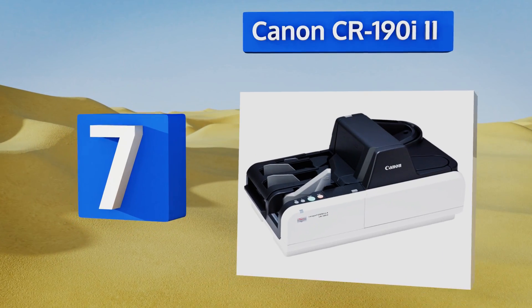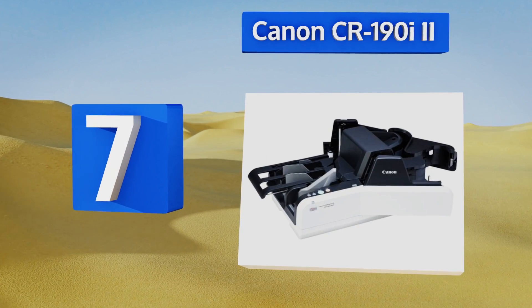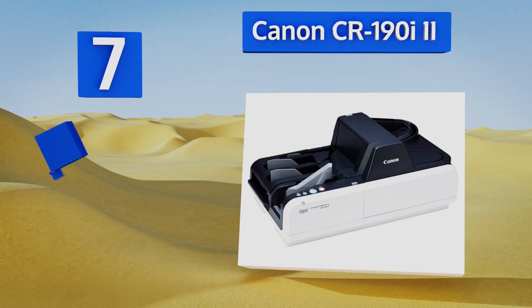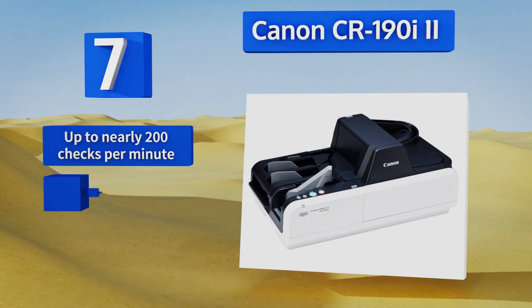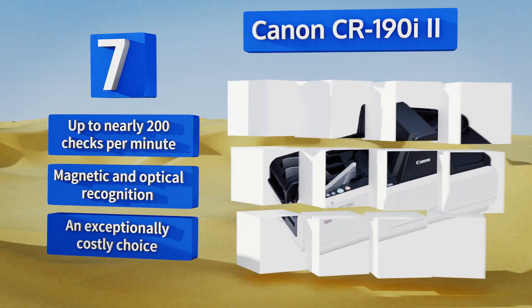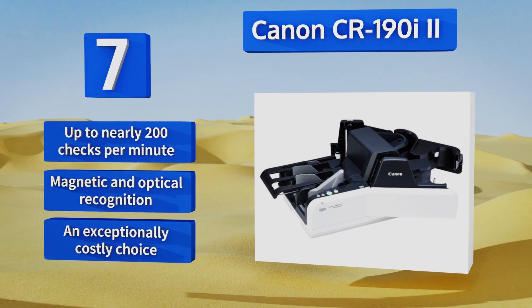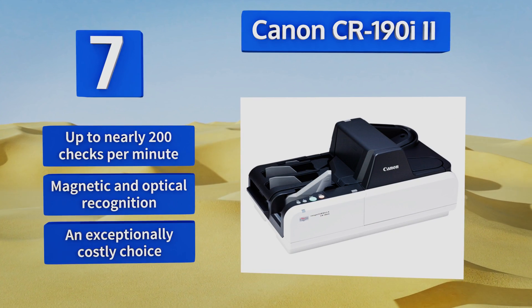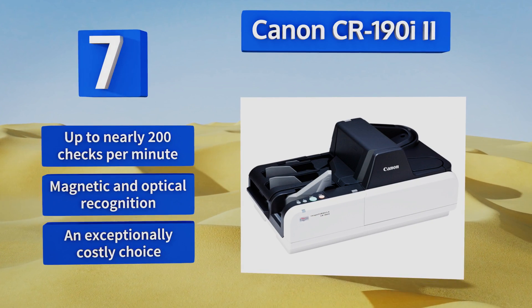At number seven, intended for high-volume treasury management, the Canon CR190i2 is a true workhorse, boasting a 24,000 per day duty cycle. With a 1200 DPI maximum resolution and duplex capabilities, it's built to meet the demands of the professional world. It can handle up to nearly 200 checks per minute and features magnetic and optical recognition, but it is an exceptionally costly choice.